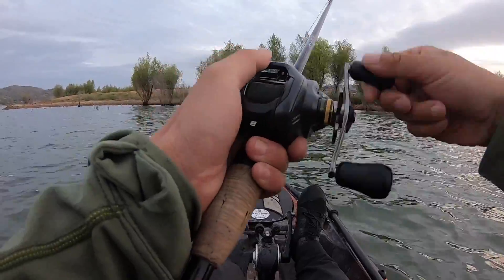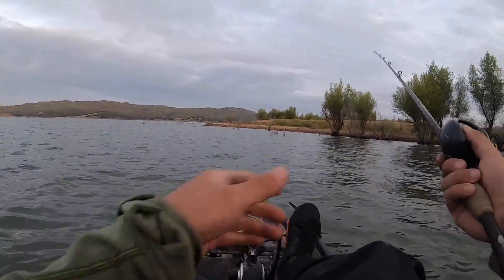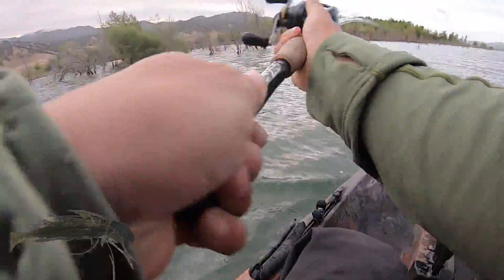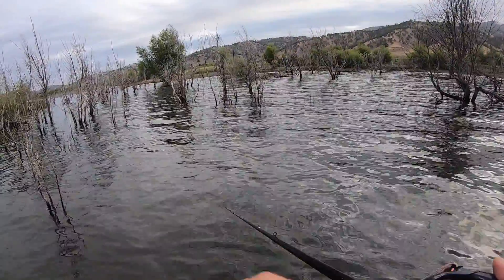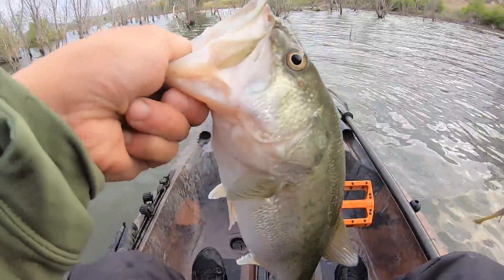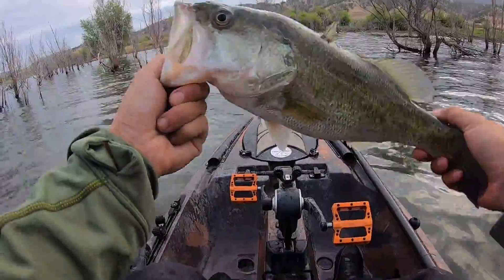Let's try this bank one more time before we move to another spot. This was the bank we started on — there was a bird picking off bait right on the bank, which is where we got our first fish. Oh yeah, there we go on the chatterbait — a nice largemouth up shallow. Kind of a gnarly-looking fish, but a great catch.